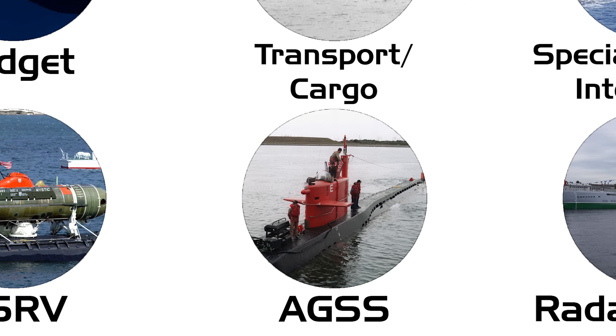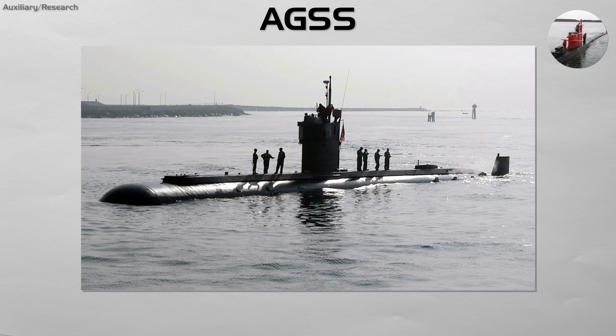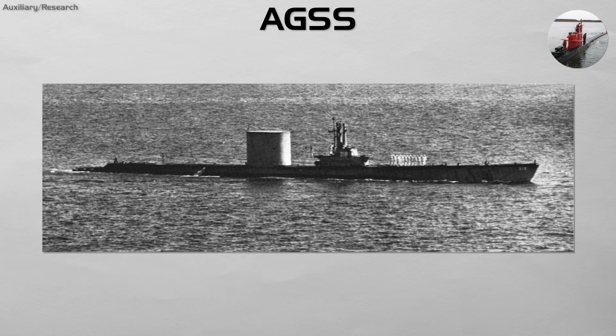AGSS. This is a category for non-combatant submarines used for scientific research, testing, and development. These vessels, often designated as AGSS, are used to test new sonar systems, hull designs,